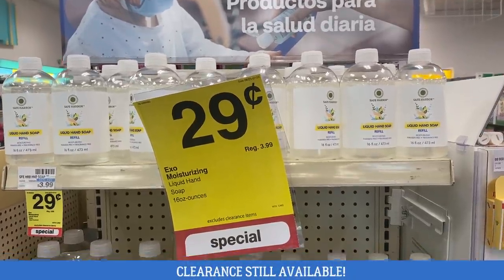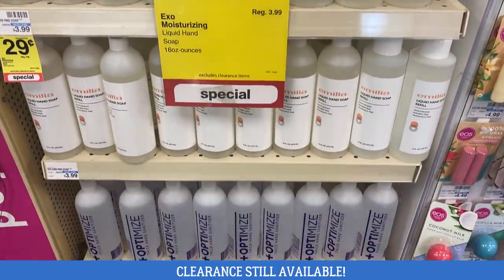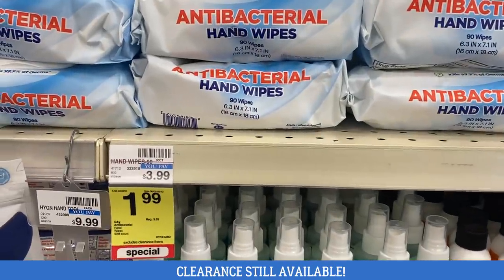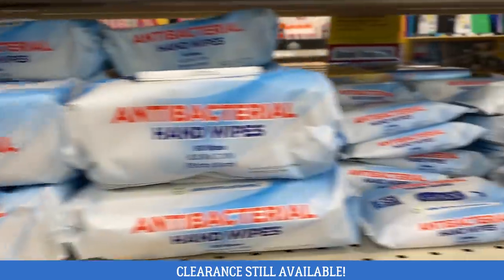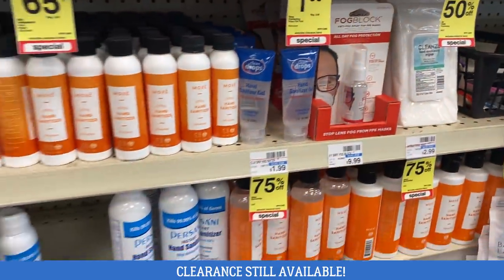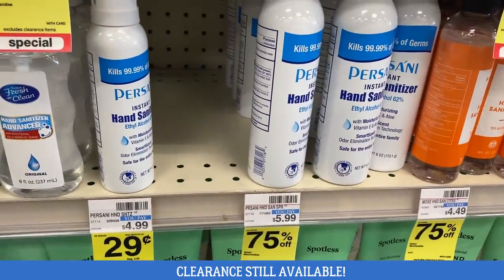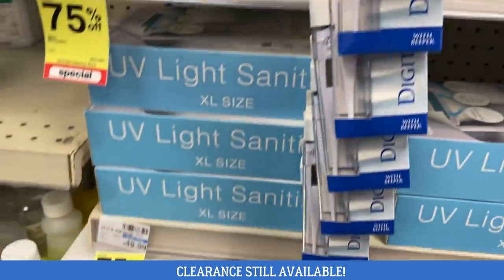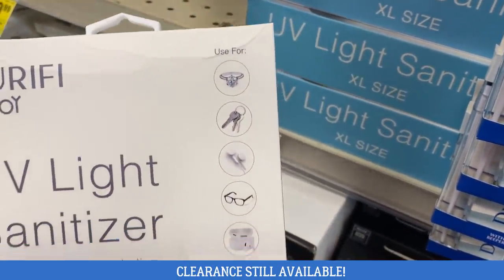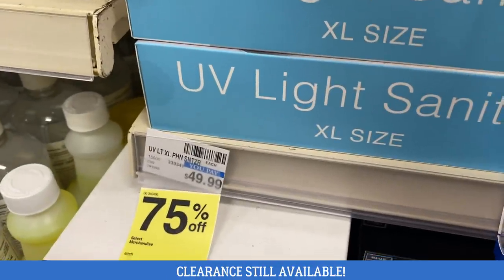I went live on Sunday to share amazing clearance finds. At a different store I visited on Friday, they still had clearance with hand soap and hand sanitizer products for just $0.29, antibacterial hand wipes — a larger 90-count pack for $1.99 and a smaller 20-count purse-size pack for $0.65. Some products were 75% off. They also had a UV light sanitizer, regularly $50, at 75% off for $12.49, which can sanitize items beyond just your phone. Clearance varies per store, so check yours.